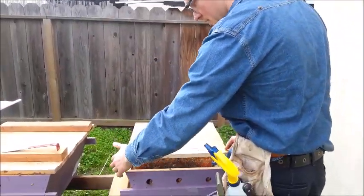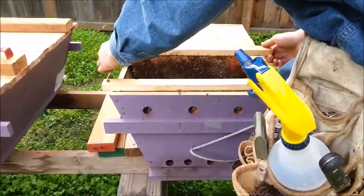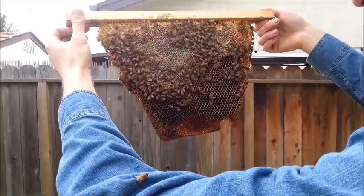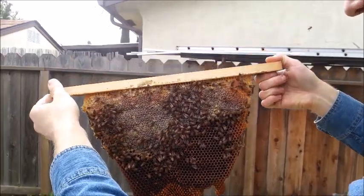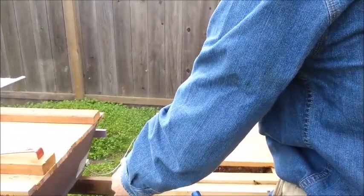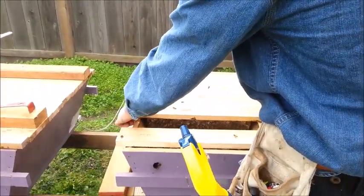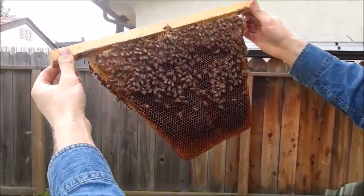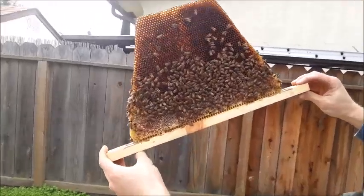Top bar three continues the honey, and on top bar four, that's where things start to get interesting. We noticed increased bee population, and though the camera can't see it, they have freshly laid eggs on top bar four. Top bar five is also full of eggs and young larvae. They're planning their expansion here — the bee coverage is good.